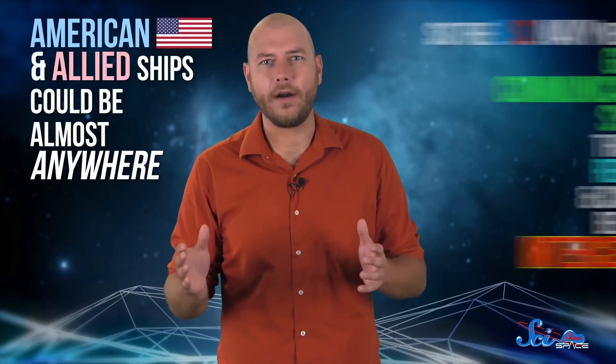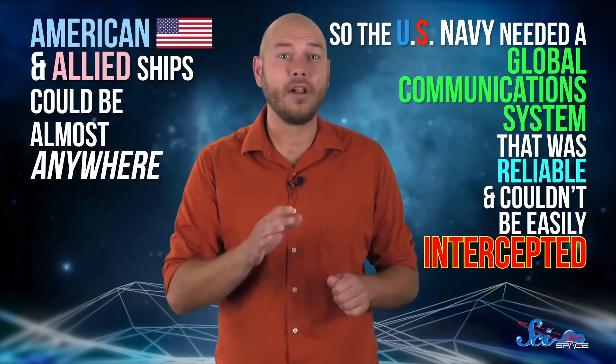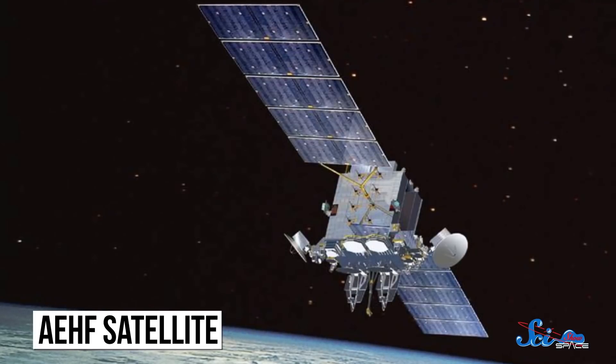After World War II, the U.S. was in a political standoff with the Soviet Union, a country halfway around the world, which created all kinds of new communications challenges. American and Allied ships could be almost anywhere, so the U.S. Navy needed a global communications system that was reliable and couldn't be easily intercepted. Today, there are more than a thousand active satellites orbiting the Earth, and most are used for communication.